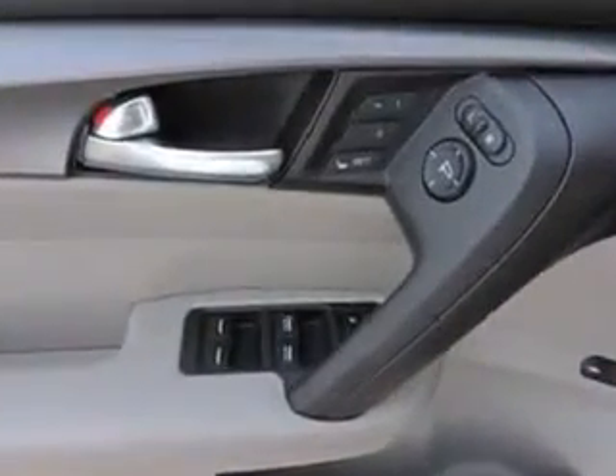And much more. Enjoy the drive and have peace of mind in this 2013 Acura TL. See us at Woodfield Acura today.